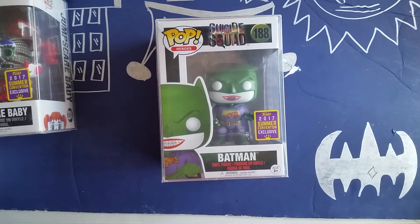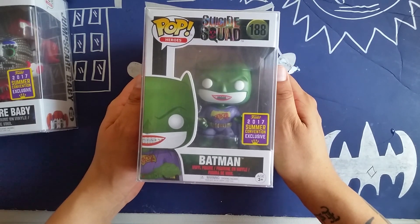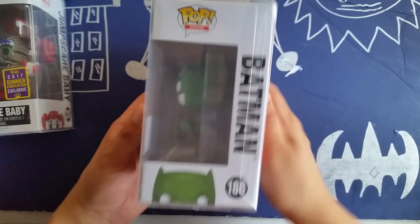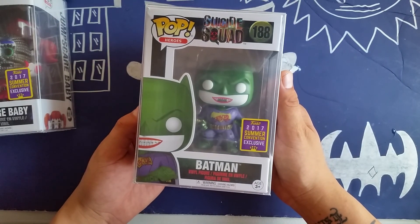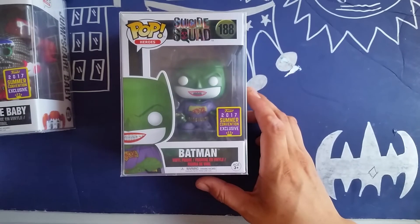From GameStop I managed to get the Batman SDCC exclusive Batman Joker right here. I already put him in his plastic protector. Only one from the wave — it actually dropped very, very late. They were very late to the party with this one but definitely a must cop. Look at that detail on it — amazing Funko Pop, one of my favorites.